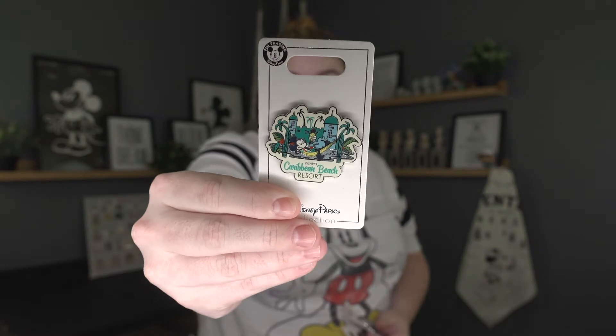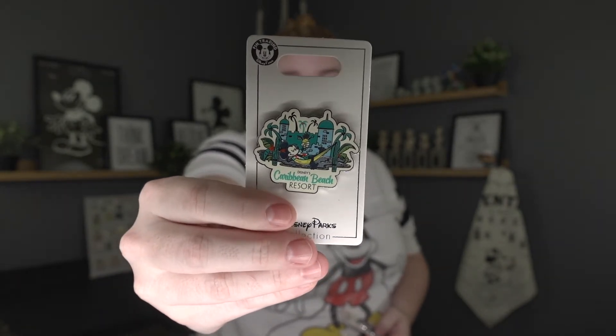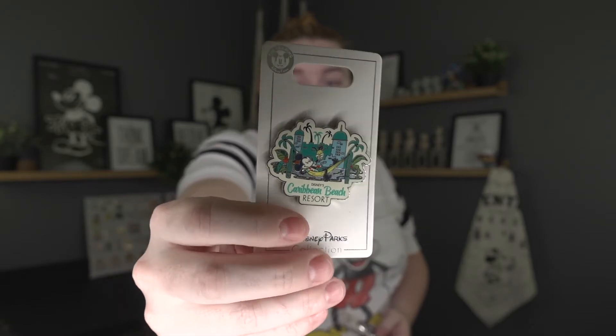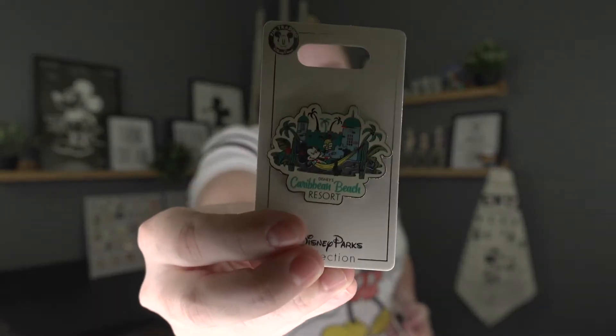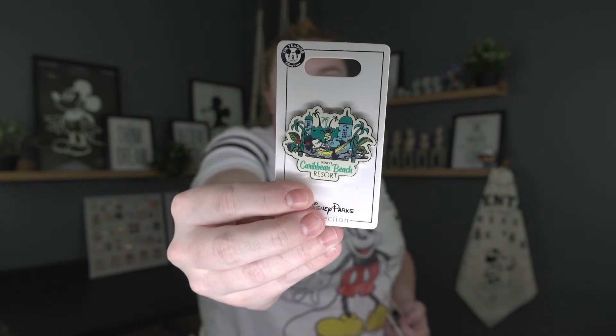Now we are in the pin section. I got a few, but I'm holding my Food and Wine merchandise to show all together. So I'll do pins, some apparel, and then go back to Food and Wine. First, as you guys know, I stayed on property for the first time at the Caribbean Beach. So I got this pin at the shop — it's the only Caribbean Beach pin they have, which I find kind of strange. Mickey's in a hammock, it has the iconic Caribbean Beach towers, and I think it's really pretty. I can't wait to add it to my board.